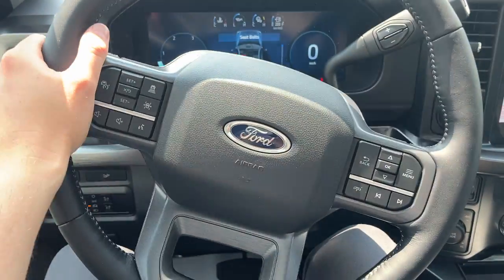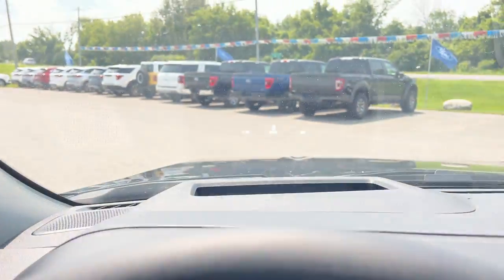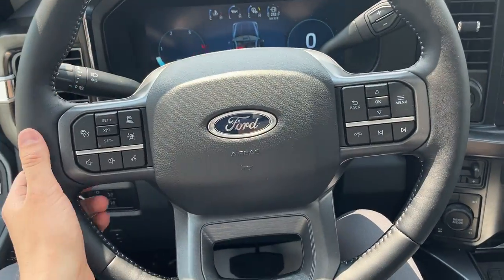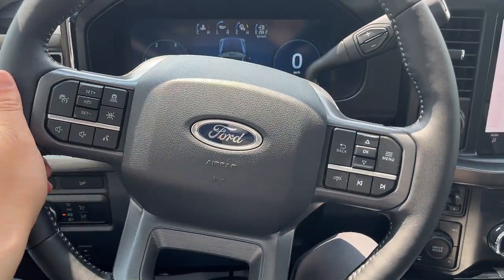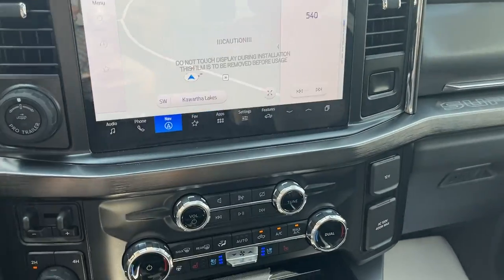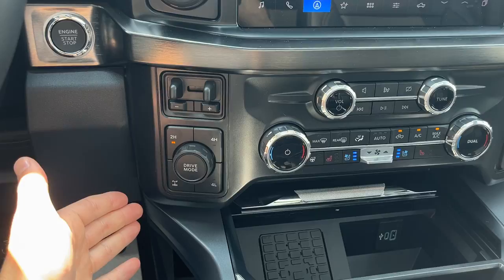Really comfortable steering wheel. You do have a heads-up display which is a really convenient feature, adaptive cruise control, lane keeping, your 12 inch center display, reverse camera and your 360 camera, and all your different four by four modes.